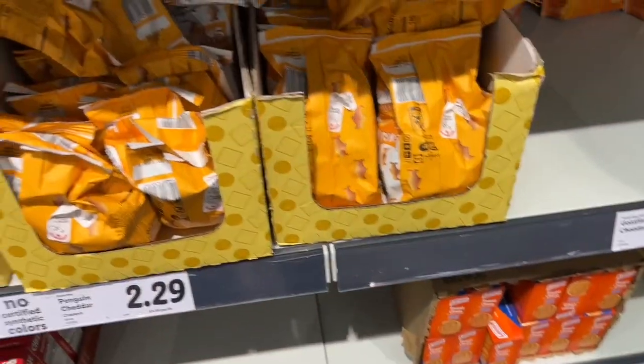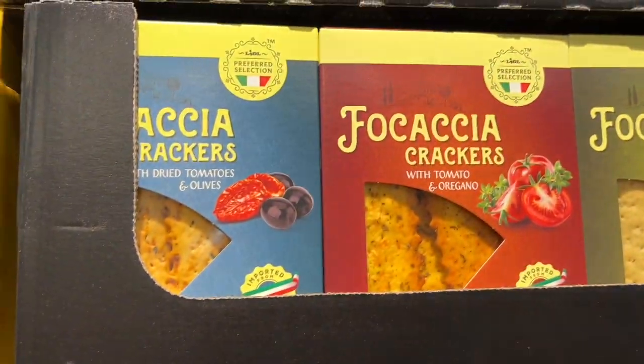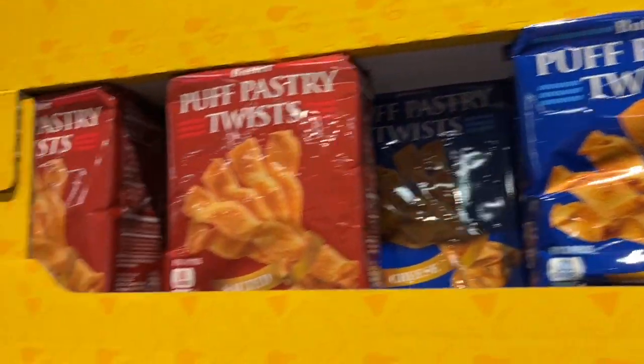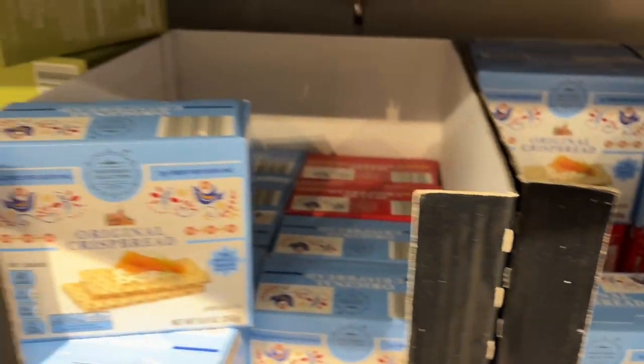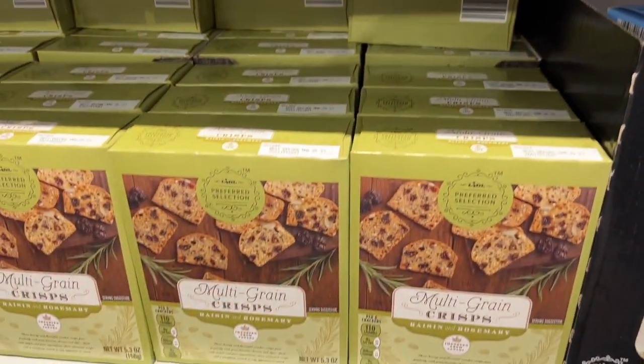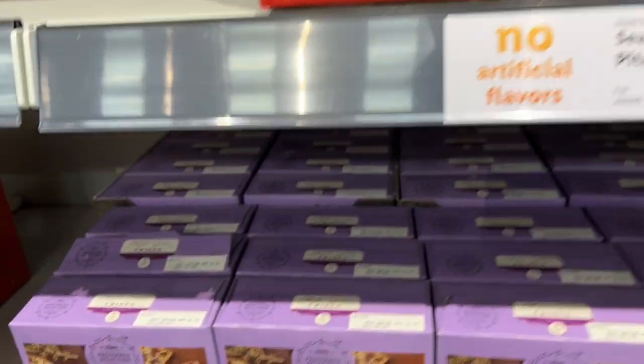The English muffins and bagels and all kinds of fun stuff. Here we are in the crackers - look at the crackers! If you're making a charcuterie board, look at the different things you can put on your board that are a little bit different. Some of these made it into my cart - there are some interesting things in the way of crackers and you'll see a couple that I did get.